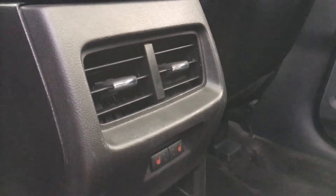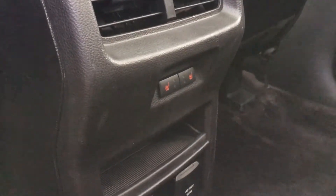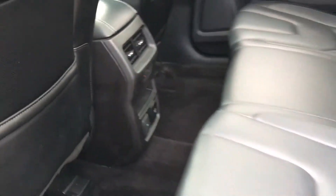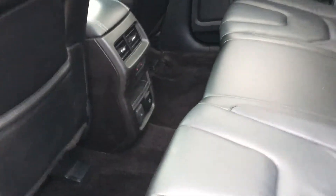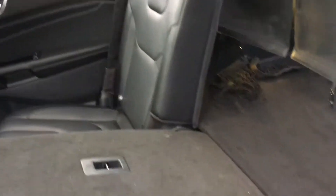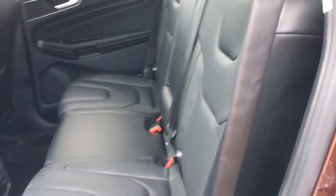Behind the center console you have two vents, heated seats for this row as well, and two 12-volt plug-ins. These seats do fold — you pull this handle and it folds down. The other side folds down the same way. Fold it back up and it locks into place.